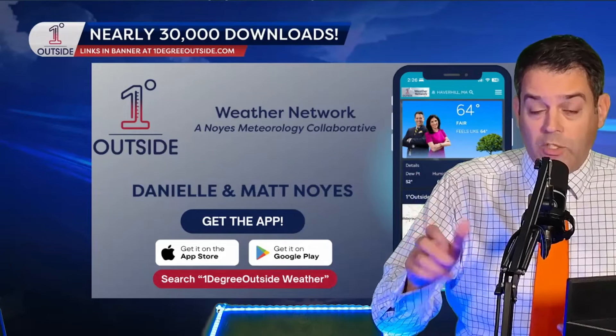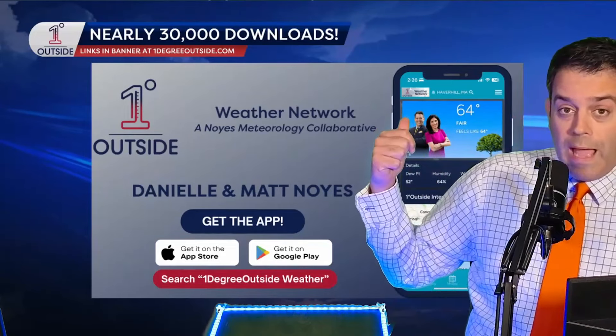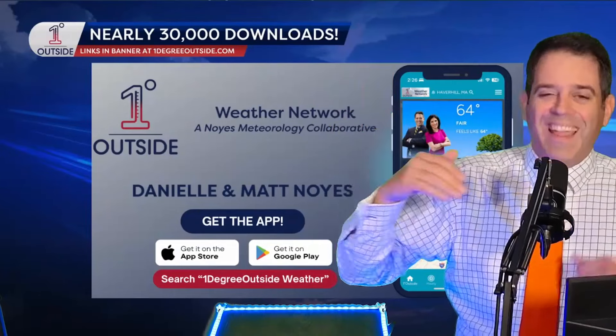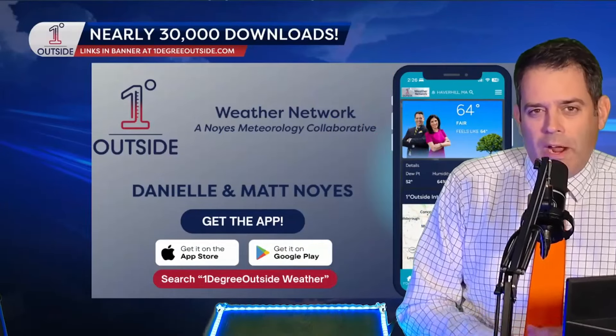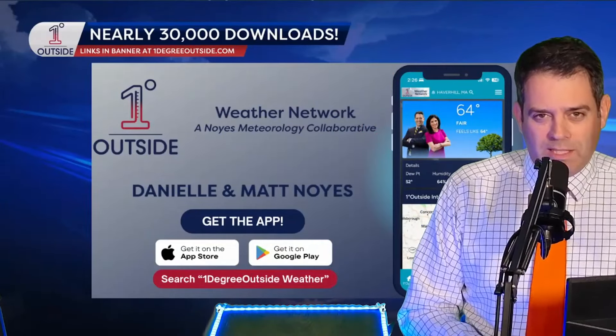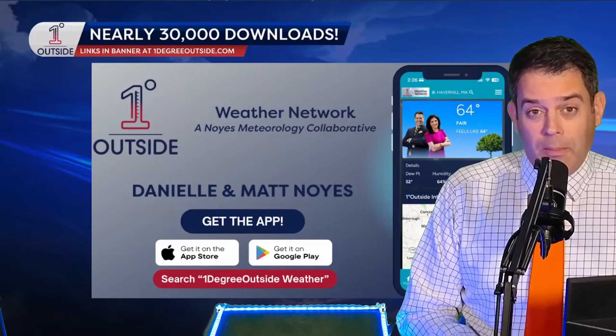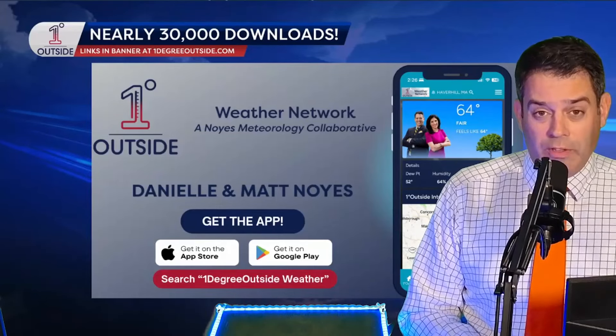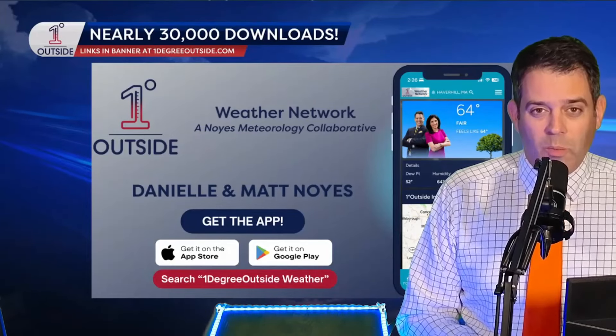You'll find that on the homepage. Or if you haven't downloaded our free app yet, please do — no gimmicks, no strings attached. It is free. It's something Danielle and I are proud to offer. It's the Noyce One Degree Outside Weather app. You'll see all the latest videos at the top of the homepage, and I think you'll really enjoy the data that comes with the app as well. That's how things are looking for now. We'll keep you posted always at OneDegreeOutside.com.